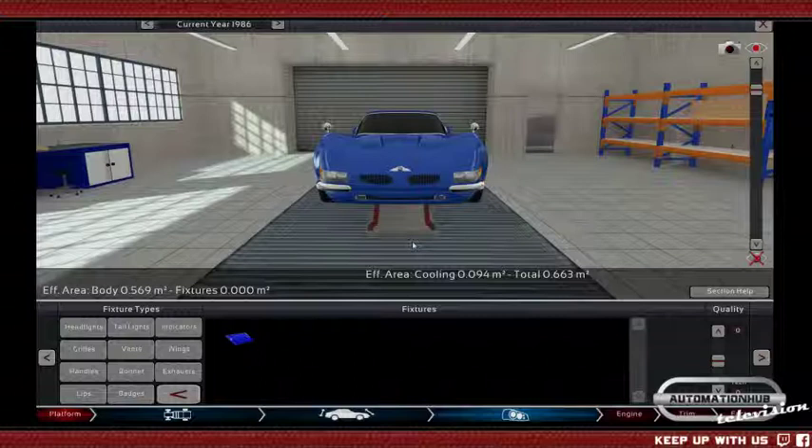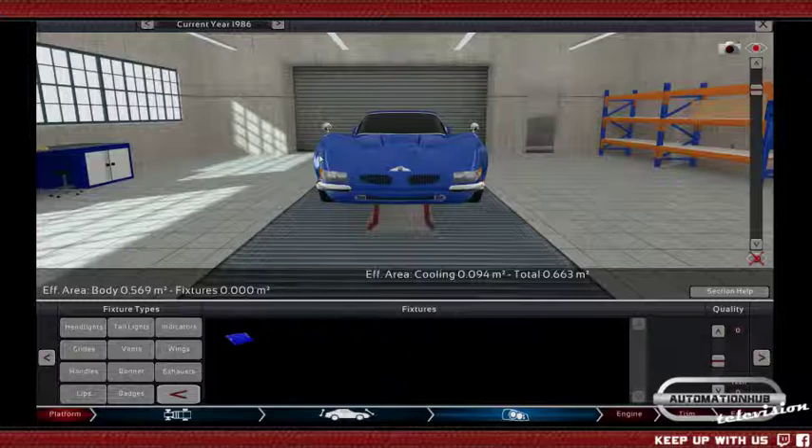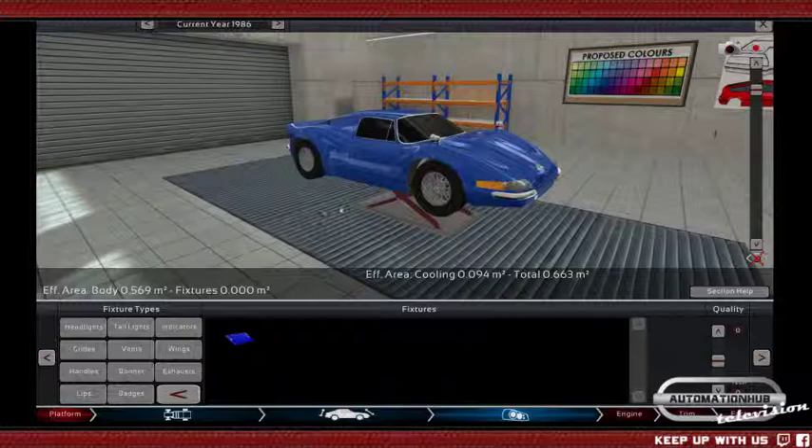Then again, it has to be said — with this type of body it is very difficult to make an ugly car, because the body is just so awesome that there's not much bad you can do. You can always say, well, sorry, that was the design. Always works as an excuse.